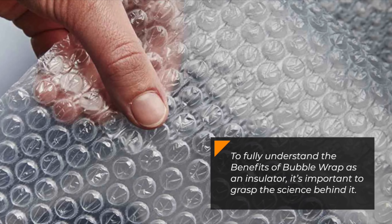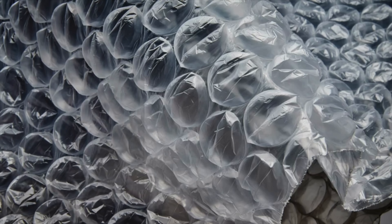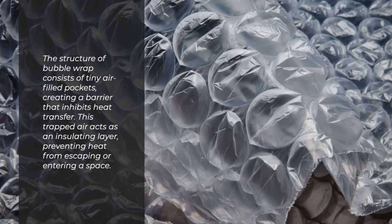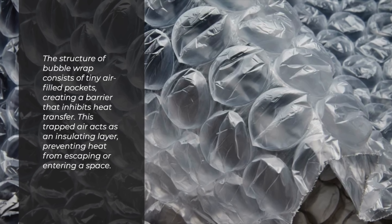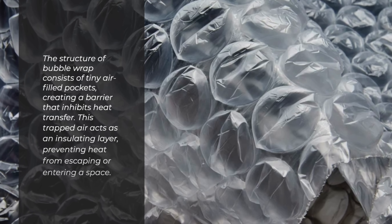To fully understand the benefits of bubble wrap as an insulator, it's important to grasp the science behind it. The structure of bubble wrap consists of tiny air-filled pockets, creating a barrier that inhibits heat transfer. This trapped air acts as an insulating layer, preventing heat from escaping or entering a space.